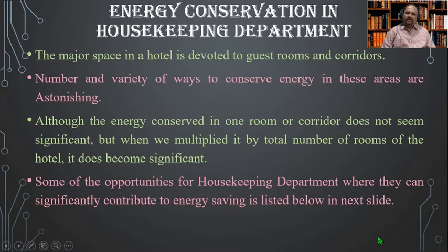Energy conservation in the housekeeping department: the major space in a hotel is devoted to guest rooms and corridors. The number and variety of ways to conserve energy in these areas are astonishing. Although the energy conserved in one room or corridor does not seem significant, when multiplied by the total number of rooms it does become significant.